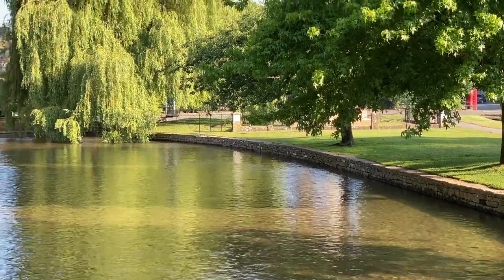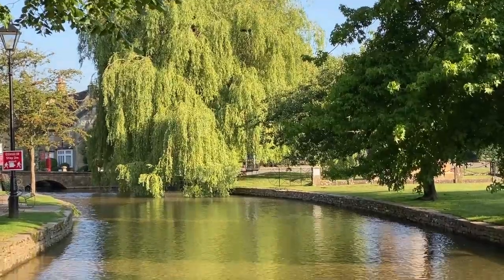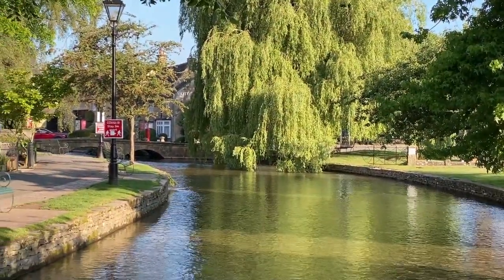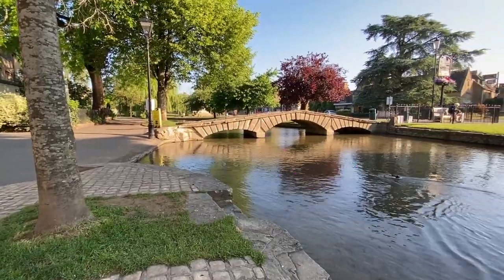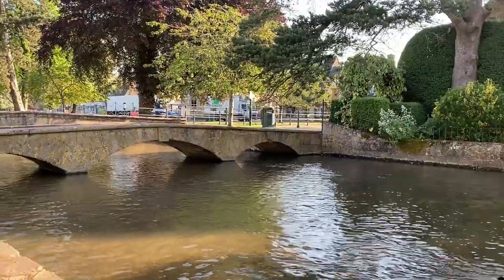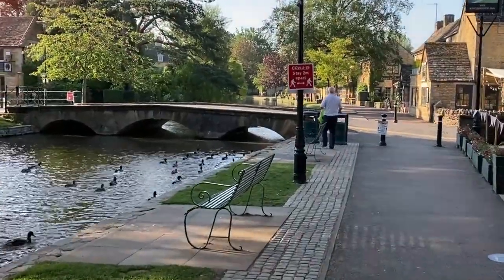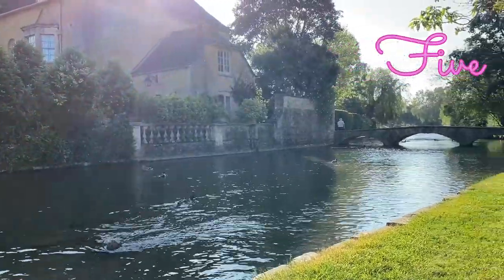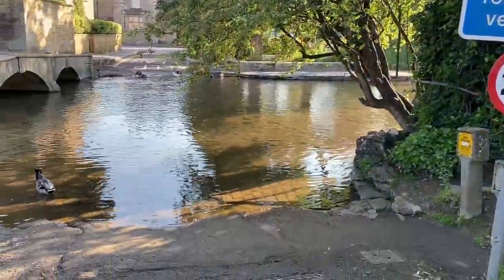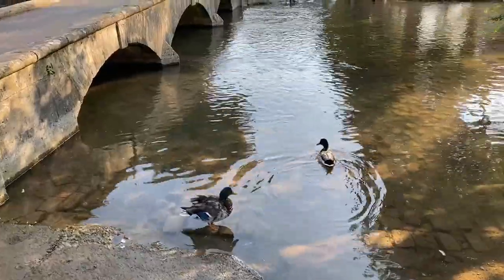This is why Bourton-on-the-Water is so well loved. The River Windrush runs through the town and has these beautiful trees that just make it so peaceful. Across the river are several bridges — there are four of them. This is a pretty low bridge, but the ducks have no problem passing right under it. I didn't realize that Bourton-on-the-Water has a ford in it. It's got a little bit too much water in it to drive through this morning, but the ducks are enjoying it.